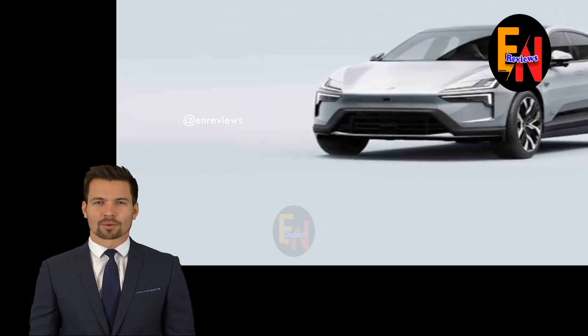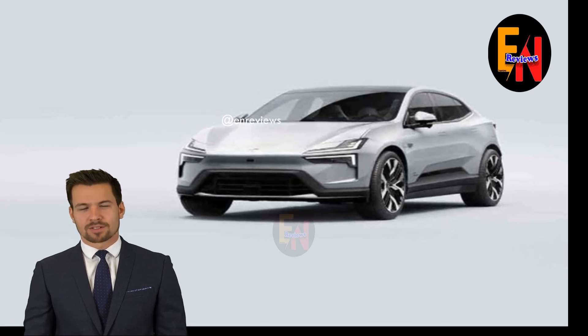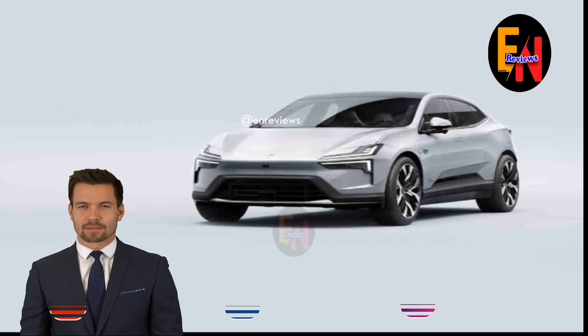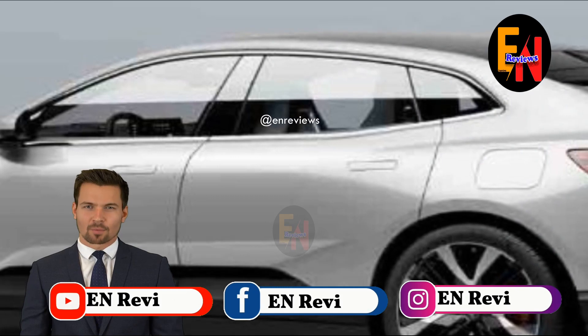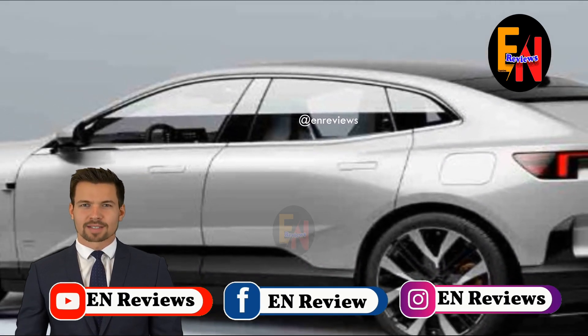Beyond the 4, Pulsar will start sales of a 5 sedan in 2025 and a 6 sports car in 2026. A Pulsar 7, with a body style yet to be revealed, will then arrive in 2027.